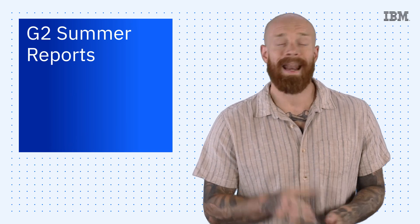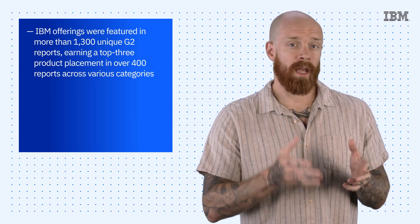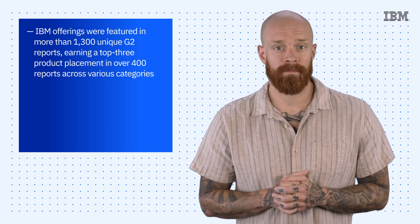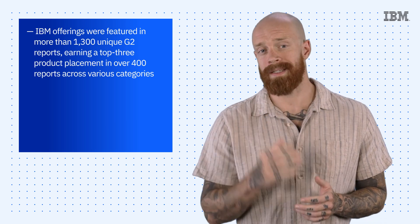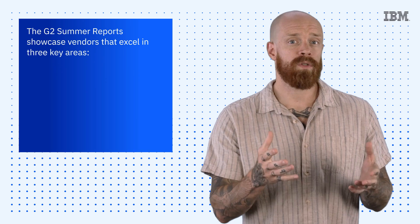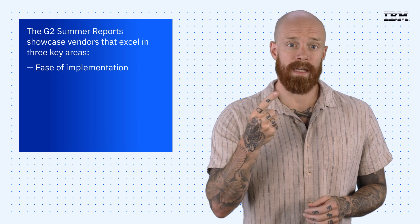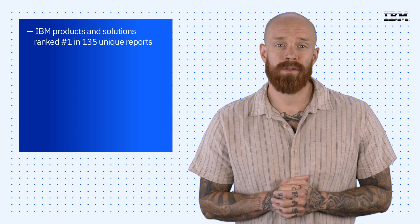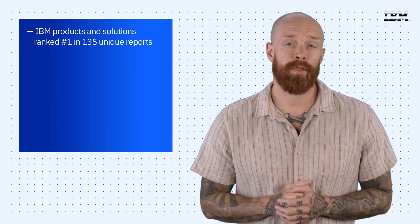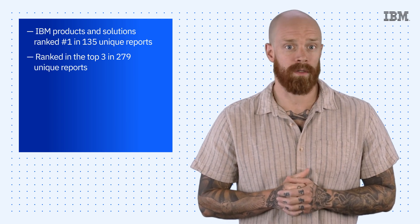To wrap things up today, the G2 Summer Reports were recently released, and IBM has been named a leader. IBM offerings were featured in more than 1,300 unique G2 reports, earning a top-three product placement in over 400 reports across various categories. The G2 Summer Reports showcase vendors that excel in three key areas — ease of implementation, ease of use, and relationship ratings. IBM Products and Solutions ranked number one in 135 unique reports and ranked in the top three in 279 unique reports.